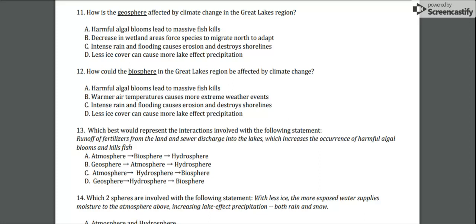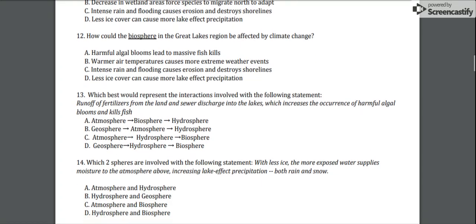Number 13: which would best represent the interactions involved with the following statement? Runoff of fertilizers from the land and sewer discharge into the lakes increases the occurrence of harmful algal blooms and kills fish. Is it A) atmosphere, biosphere, hydrosphere; B) geosphere, atmosphere, hydrosphere; C) atmosphere, hydrosphere, biosphere; or D) geosphere, hydrosphere, biosphere?